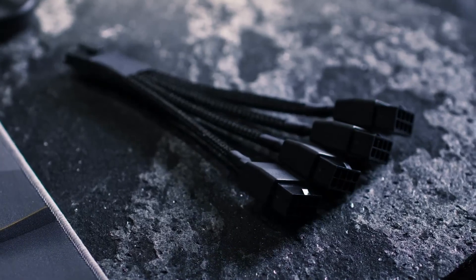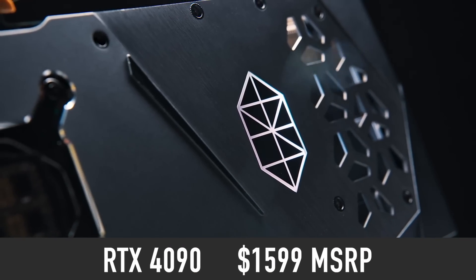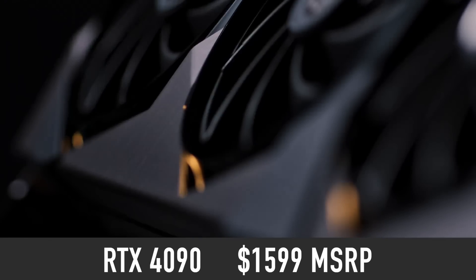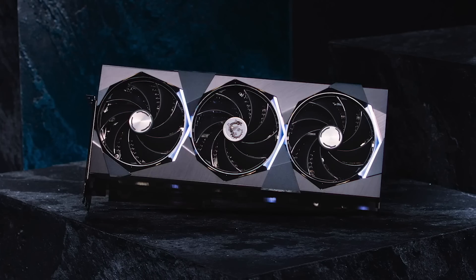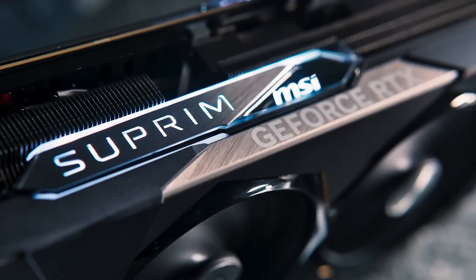NVIDIA has set the RTX 4090 MSRP to $1,599. But I expect models with better cooling and higher clock speeds to cost $1,700 to $2,000 and more.